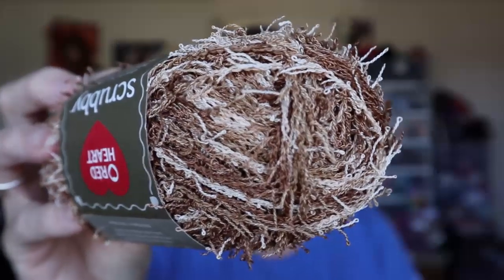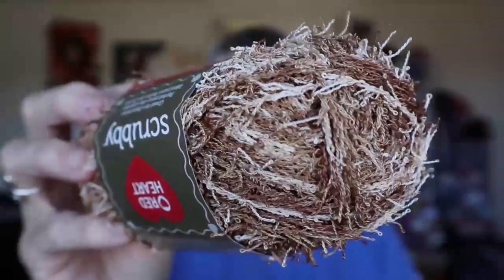I have Red Heart Scrubby — 85 grams, 78 yards — in two colorways: almond and marble. Got two of those.